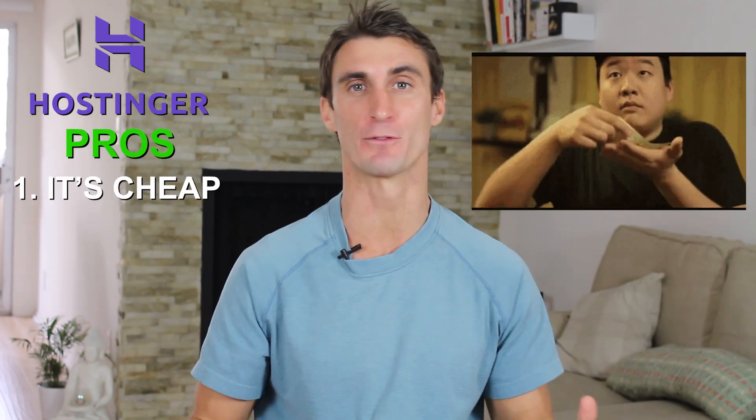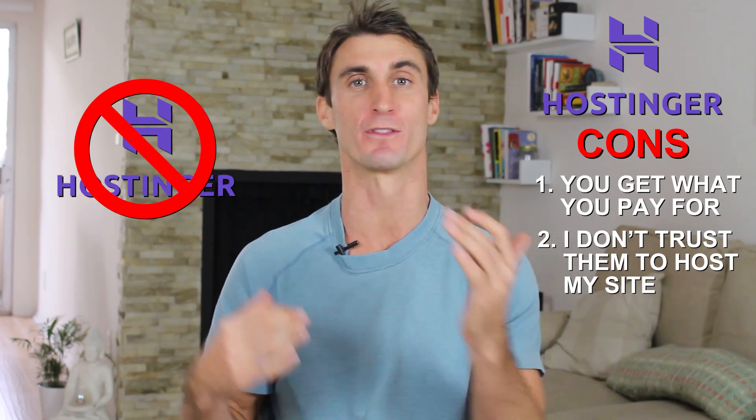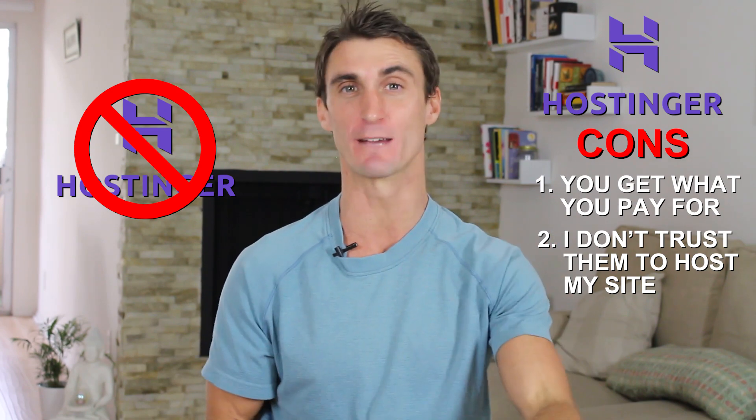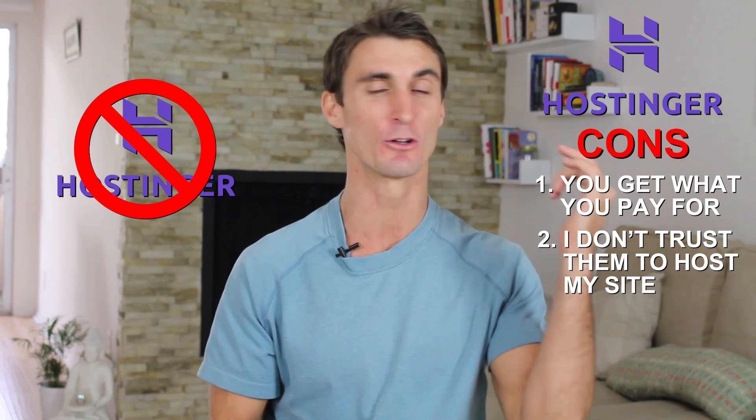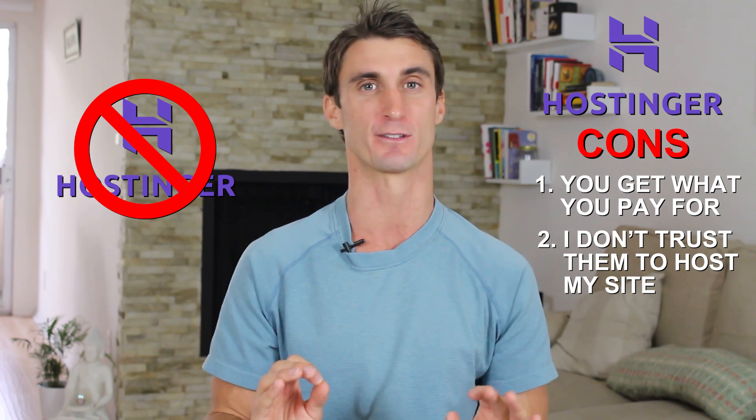Next up is Hostinger, and the big pro is they are the cheapest platform out there. But the big con is you get what you pay for, and I personally would not trust my website with this company. If money is really tight for you this may be a good option — there are links below for pricing — but personally I would not go with this company.